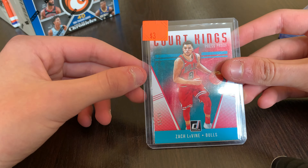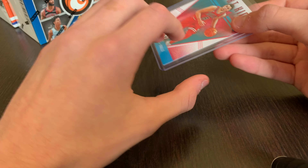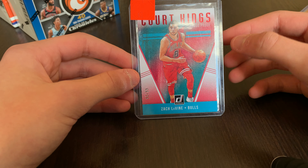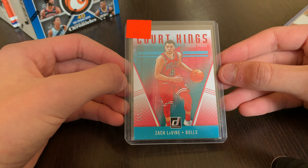Next is a Zach LaVine Quark Kings Press Proof, out of 99 — number 90 out of 99. Really nice. I'm a big Zach LaVine fan, so this is definitely going to the PC. Just a lot of PC pickups here.